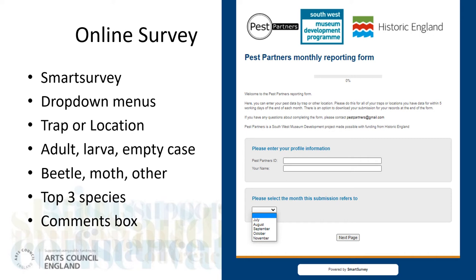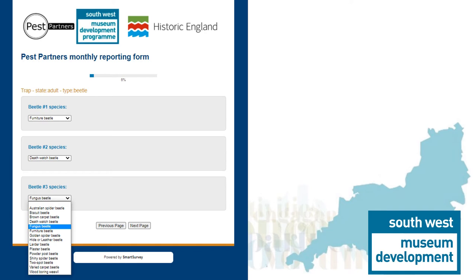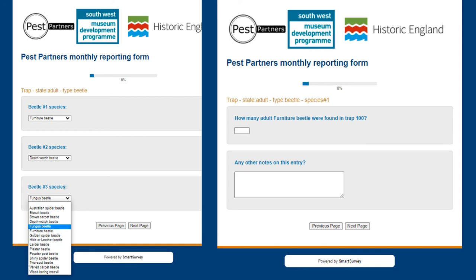The online survey was designed to lead pest partners through entering their data in easy steps. An ID number meant data could always be correctly assigned, and drop-down menus meant it could be completed quickly for each trap. Pests found in other locations could also be recorded. For each trap they could enter multiple choices with up to three species of beetle, moth or other as adults, larvae or empty cases. Up to 21 species could be recorded on one trap. The number of individuals in each category is recorded and there is a free text comments box for other observations.